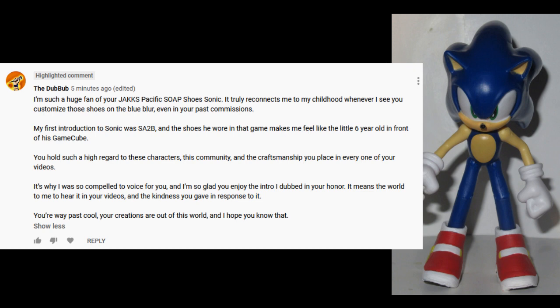My first introduction to Sonic was Sonic Adventure 2 Battle, and the shoes he wore in that game make me feel like the little six-year-old in front of his GameCube. You hold such high regard to these characters, this community, and the craftsmanship you place in every one of your videos.